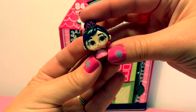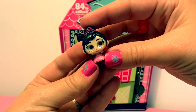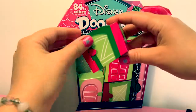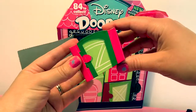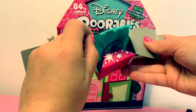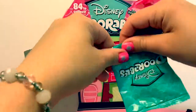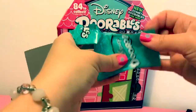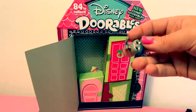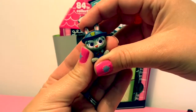This is Princess Vanellope from Ralph Breaks the Internet. Surprise number two. Surpresa numero dos. This is Judy Hopps from Zootopia.